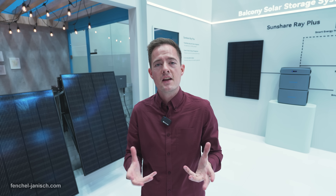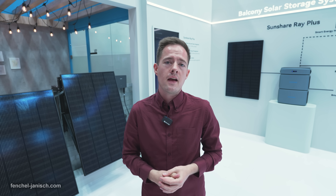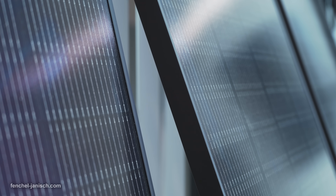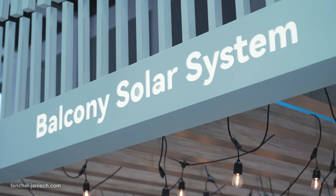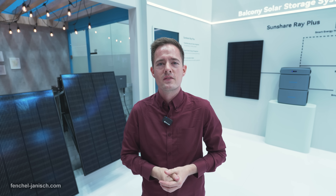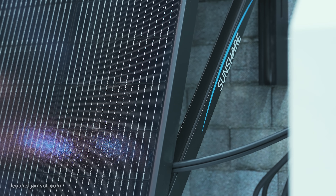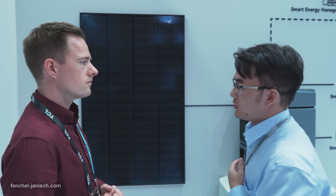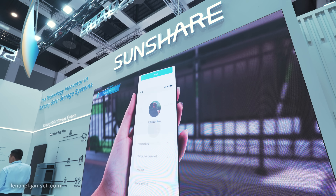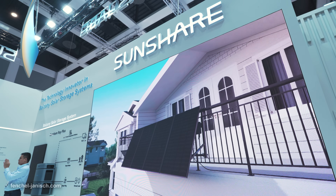Right now I am at the SunShare booth which is one of the biggest leaders when it comes to home energy solutions. And as you can see right next to me, of course, also balcony solar systems. The company not only produces great solar panels but also offers complete solutions including micro inverters, brackets and cables. SunShare has a smart approach to make the use of solar energy solutions affordable and easy to use for everyone.